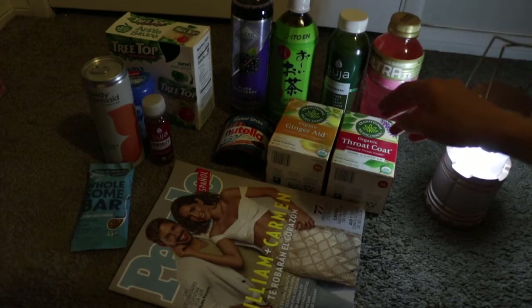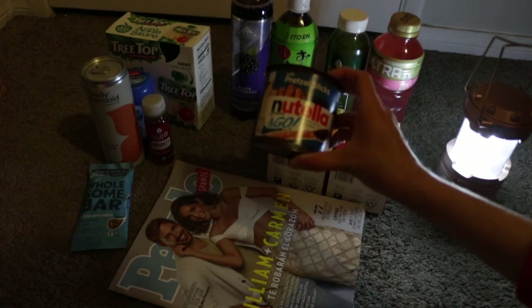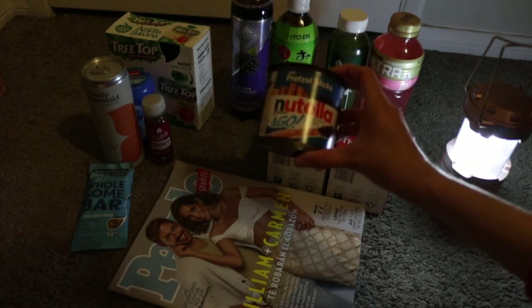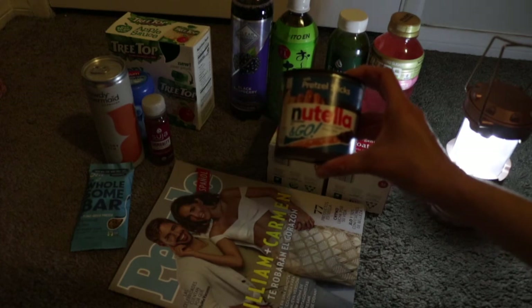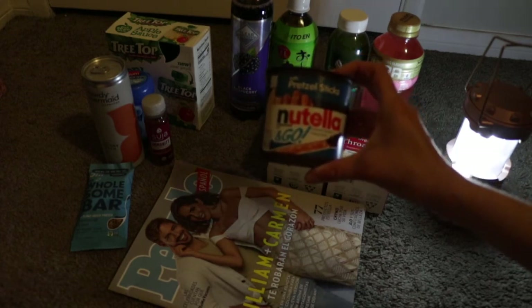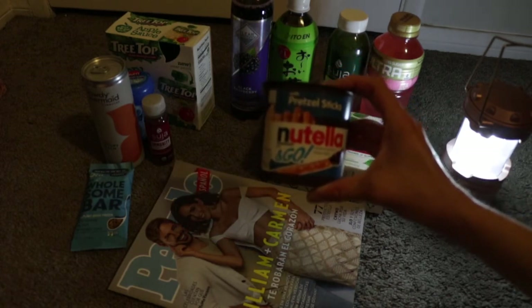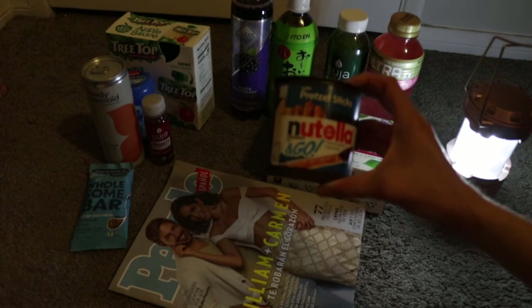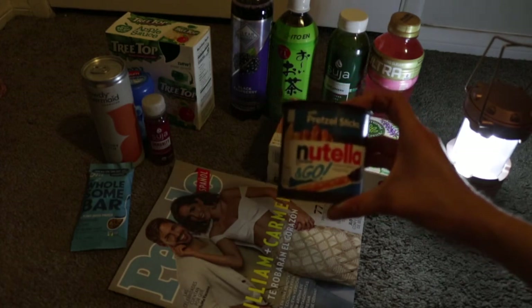I got this Nutella snack with hazelnut spread and pretzel sticks for $1.48. Ibotta gave back $0.50 making it $0.98. I also scanned it on the MyPoints app, but they're manually looking at it because it came out as snacks only, so I'm not sure if I'm going to get back an extra dollar on it. But if not, $0.99 is not bad.